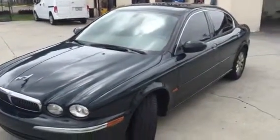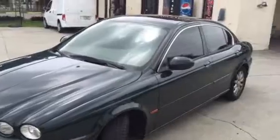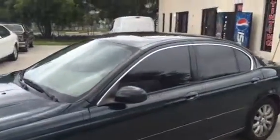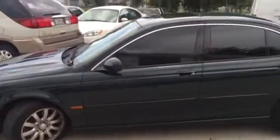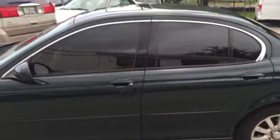Hello, this is Robert, owner of Eclipse Window Tinting here in beautiful Naples, Florida. Just finished another PanaFlex install, this one on a 2003 Jaguar X-Type. This customer opted to do our PanaFlex, which is our nano ceramic film. It also gives you infrared heat rejection as well.